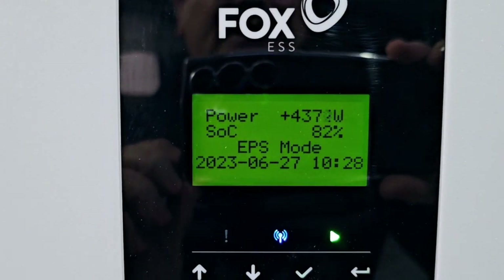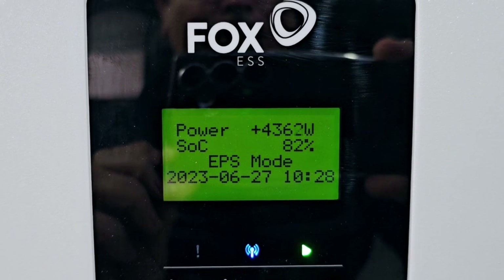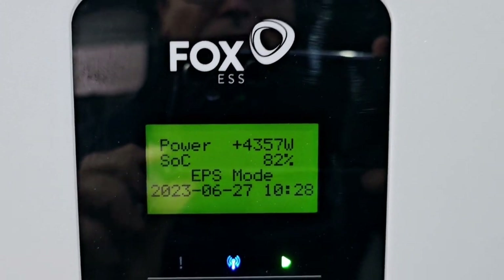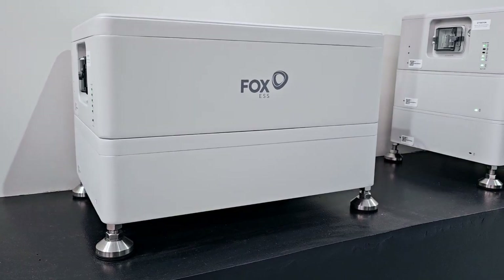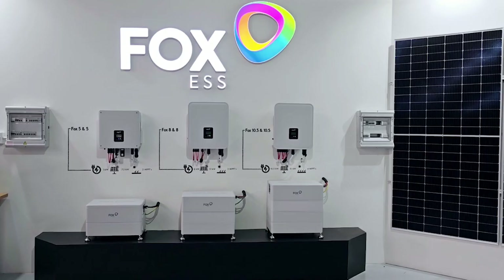And here you can see the 5-in-5 just running beautifully at 4.3 kilowatts of load. The system supports up to 19.3 kilowatt hours of battery storage and can be installed in parallel.